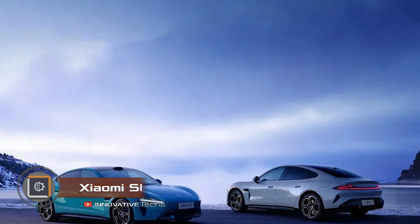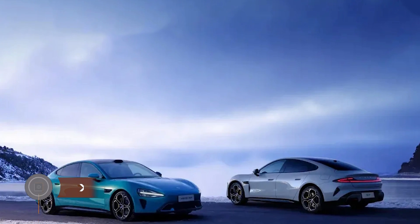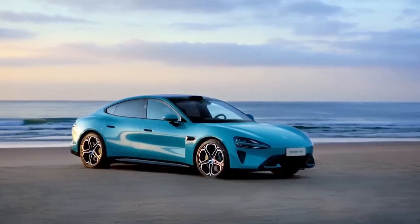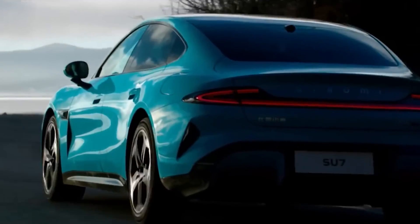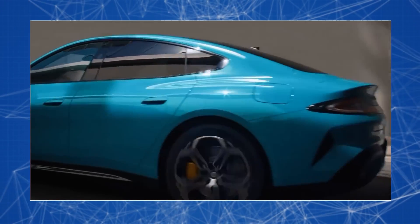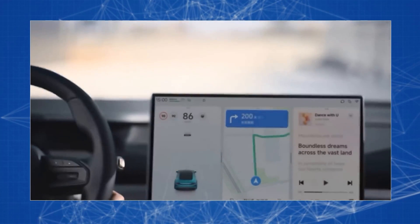Xiaomi has released two versions of its first electric car: the SU7 and SU7 Max. The base model SU7 is rear-wheel drive with a V6 engine of its own design. It can accelerate to 60 miles per hour in 5.28 seconds and is equipped with a battery providing a range of 415 miles. The performance version SU7 Max comes with all-wheel drive and two engines.